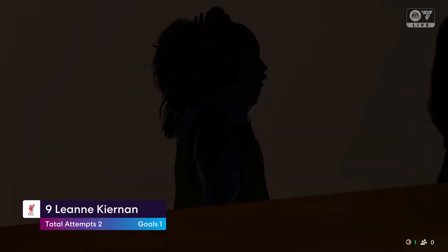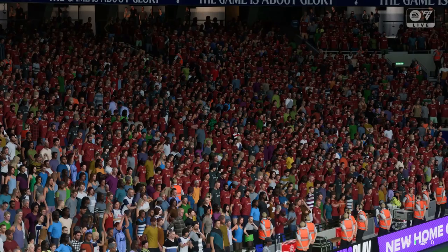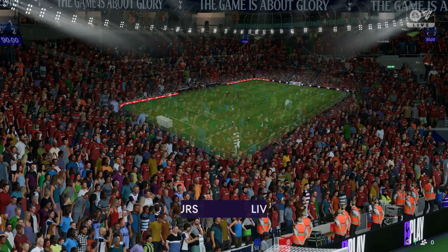A good all-around performance from her — just what we've come to expect. Well, it was a good performance: she worked hard, played well, and scored a goal. What more could you ask for?